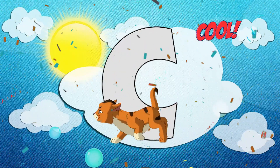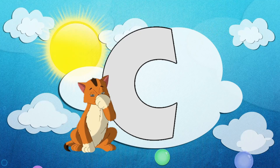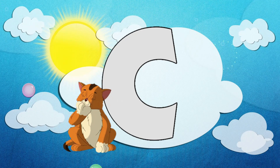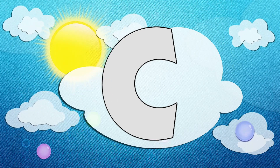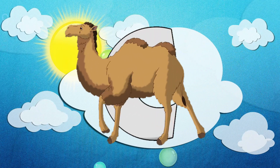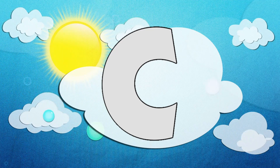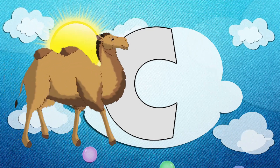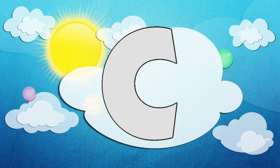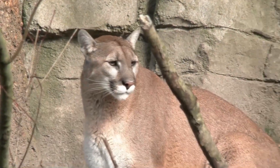Oh cool, do you see that? Do you know what that is? It's the craziest letter in the whole alphabet — it's the letter C! Do you know why I love the letter C? It's because of all the clever, curious animals that start with C. Do you want to meet some of them? Come on, let's go!